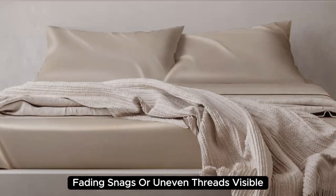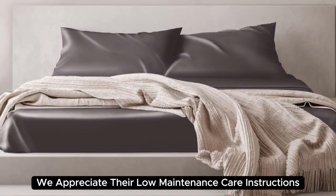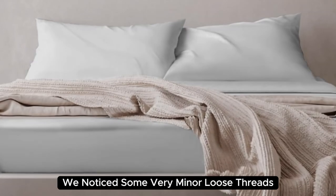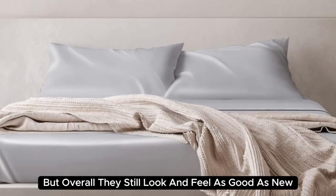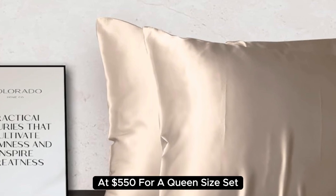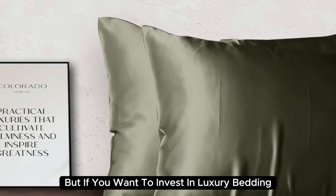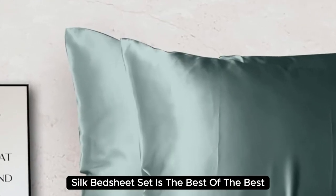These sheets held up very well post-wash, as there was no discoloration, fading, snags, or uneven threads visible. Plus, we appreciate their low-maintenance care instructions and wrinkle resistance. After six months of consistent use, we noticed some very minor loose threads, but overall they still look and feel as good as new. At $550 for a queen-size set, they're the most expensive pick on our list. But if you want to invest in luxury bedding, the Colorado Home Co. Mulberry Silk Bed Sheet Set is the best of the best.